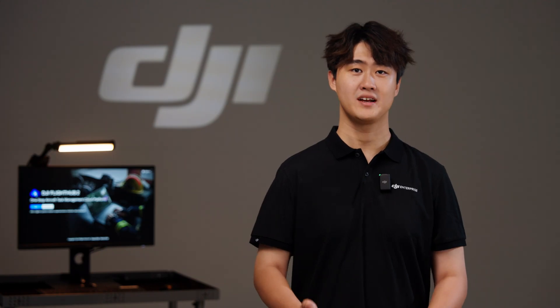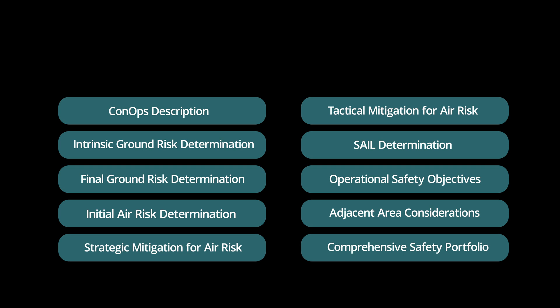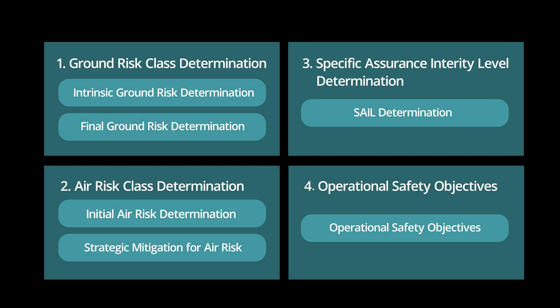So what is SORA? SORA is a comprehensive methodology to measure and reduce operational risk. This methodology consists of 10 steps. Today we will talk about four key points: ground risk class determination, air risk class determination, SAIL determination, and operational safety objectives.